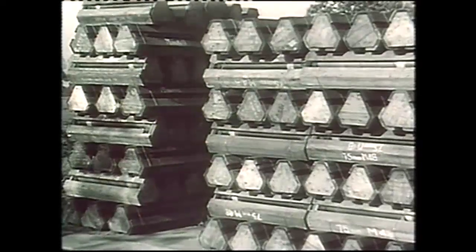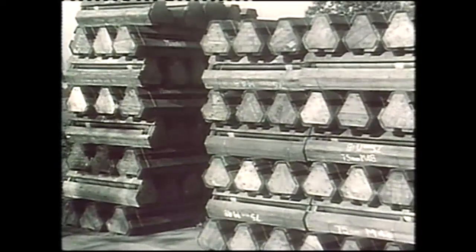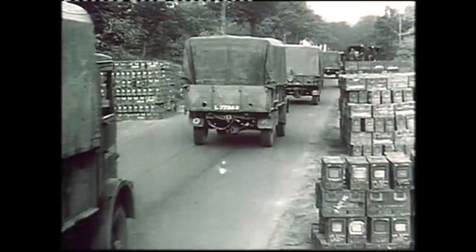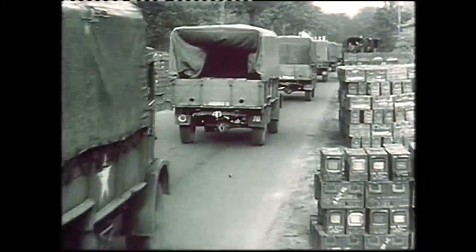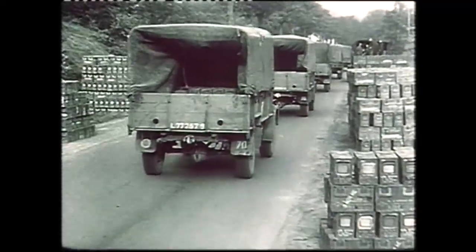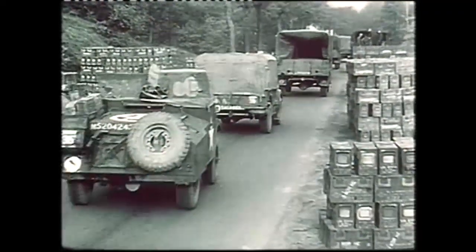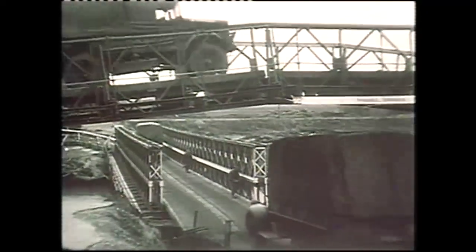"If the ammunition allotment for this operation, which consists of 350 types, were stacked side by side and five foot high, it would line a road for 30 miles." Roads to the front were few and in poor shape, so over 600 kilometres had to be built or reconditioned, and many bridges constructed.